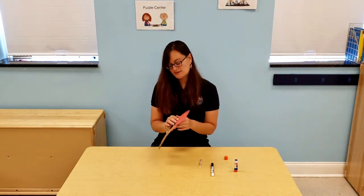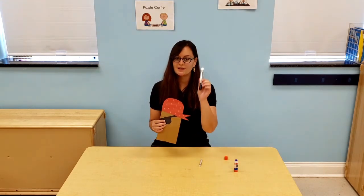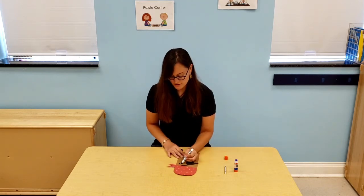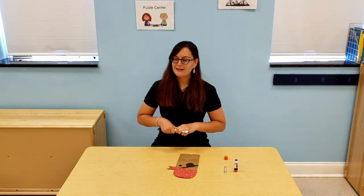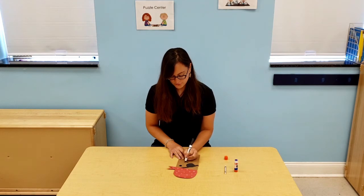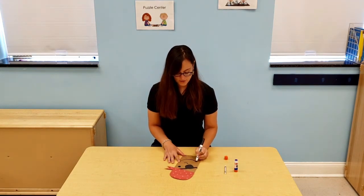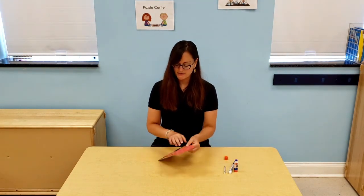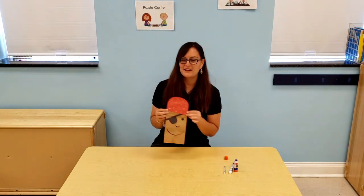So now my pirate's bandana is decorated. Now we're going to take the black marker — or whatever marker you prefer — and draw another eye next to the eye patch. Then I am going to give our pirate a nose — just a little U for the nose — and then a bigger U for the mouth. And then you have an easy paper bag pirate craft.